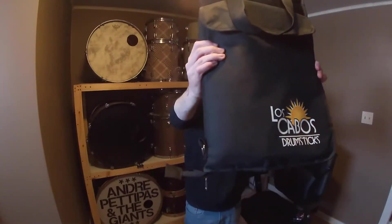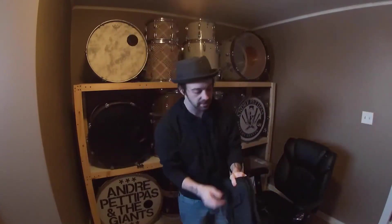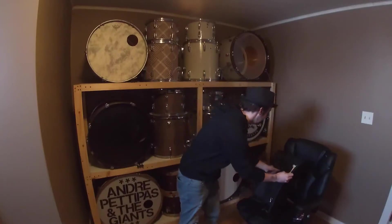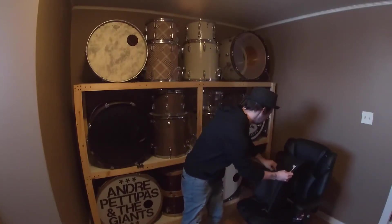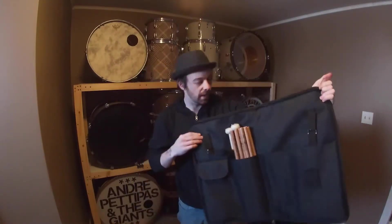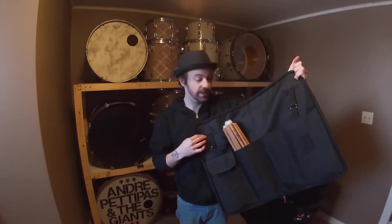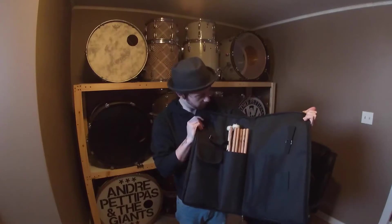Here's my stick bag. As a lot of you guys know, I'm a proud endorser of Los Cabos Drumsticks. I've been playing Los Cabos for over half of my playing career, and a few years ago I was able to link up with them and start this great relationship. As of right now, my stick bag is looking kind of bare — there's only about five sets of sticks in there and some mallets for the softer, simple swells and stuff.